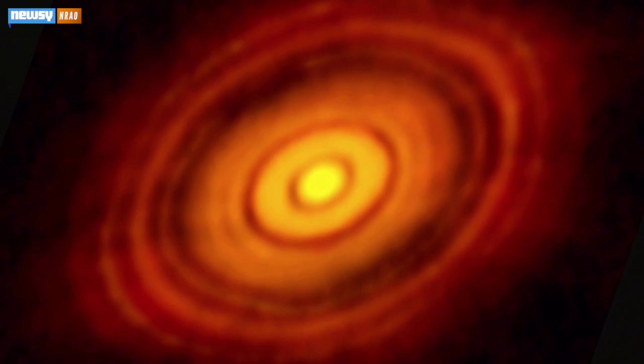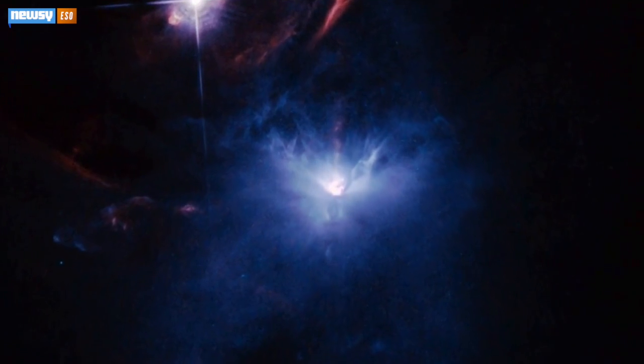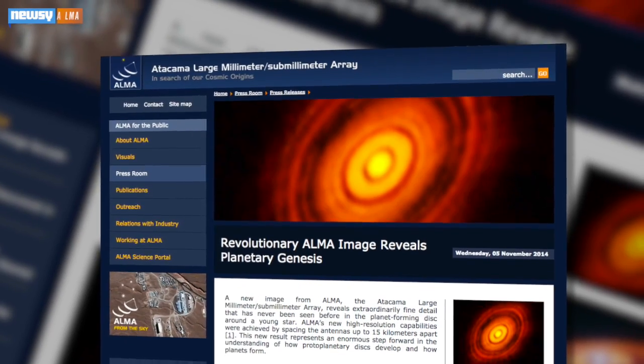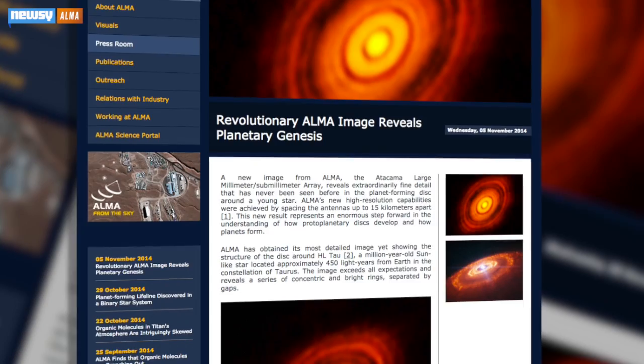The first time I saw this image, I thought it was actually probably a simulation — it was just way too good. The resulting image exceeds all expectations and is sharper than images routinely obtained by the NASA-ESA Hubble Space Telescope. The press release accompanying the photo makes that better-than-Hubble point several times. Looks like they're really trying to drive home how powerful ALMA is.